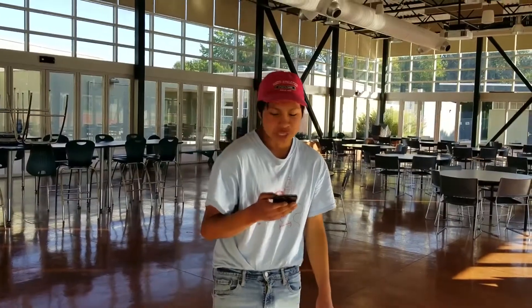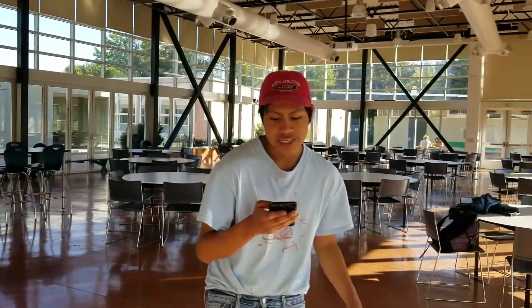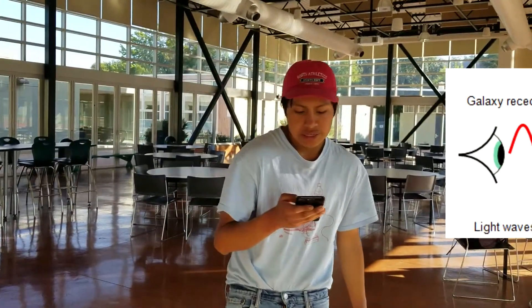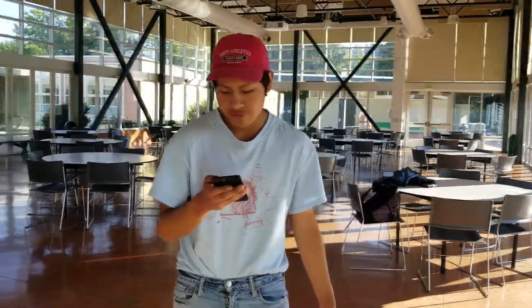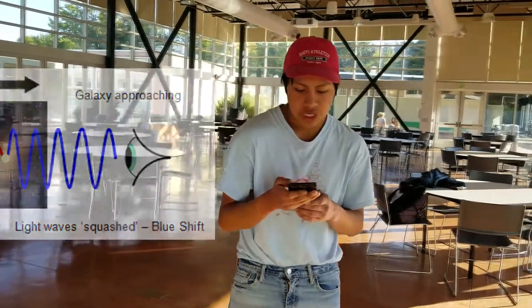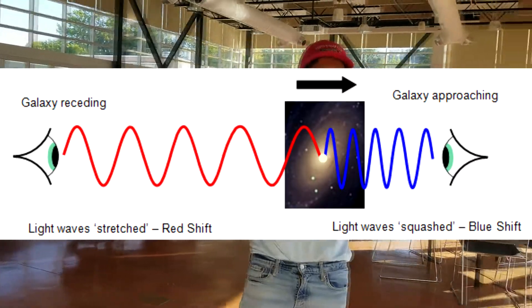Our first piece of evidence is redshift in galaxies. This happens when the frequency of light from an object lowers, requiring lower energy, when the object is getting farther away from the point of view, making a redshift spectra. The opposite is a blueshift, where the frequency is higher, requiring more energy. When the object is farther away the frequency is lower, and when it's closer the frequency is higher.